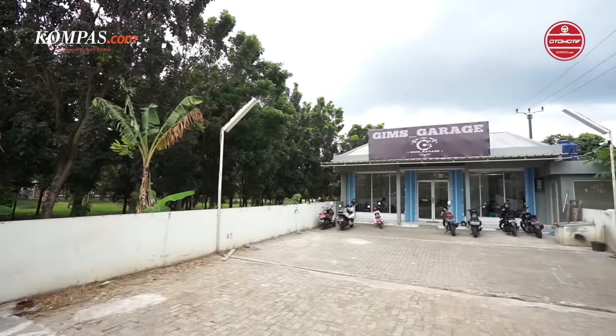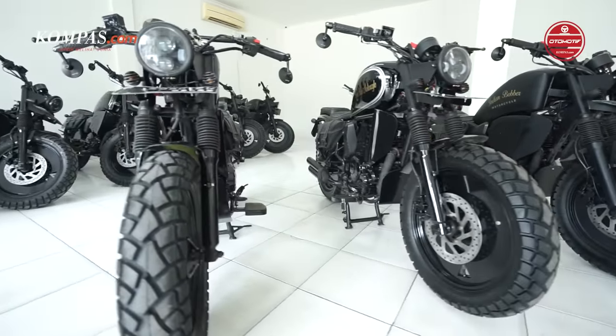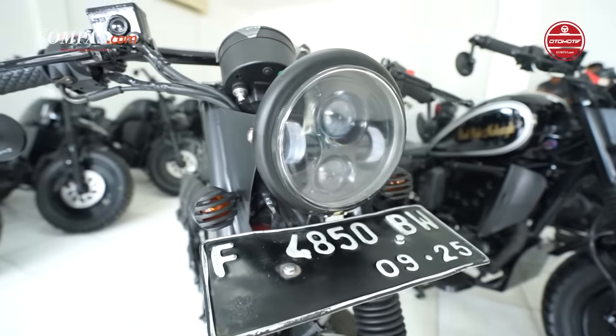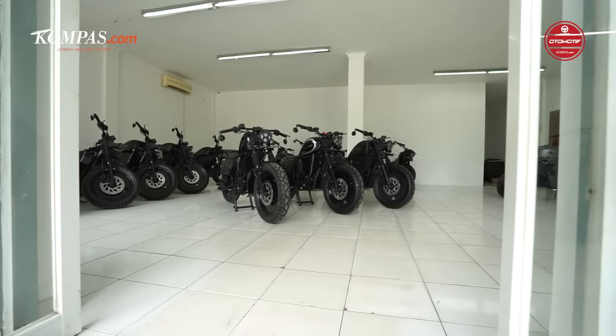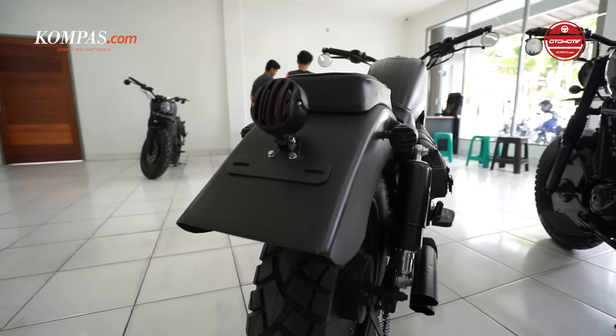Yuk kita ngobrol Om Gimo. Boleh dijelasin awal-awal Gims Garage itu seperti apa? Pertama sih, awalnya emang nggak ada niat jualan. Waktu Corona, Maret mau pulang kampung, tabungan tipis. Balik kampung harus ada motor, tapi pengen motor custom, uangnya nggak cukup. Akhirnya ngajak temen bikin. Pertama bikin untuk motor sendiri. Pas udah jadi, keren penampilannya menurut kita, terus saya coba posting di Facebook Marketplace. Sekitar 2 jam langsung laku motornya.